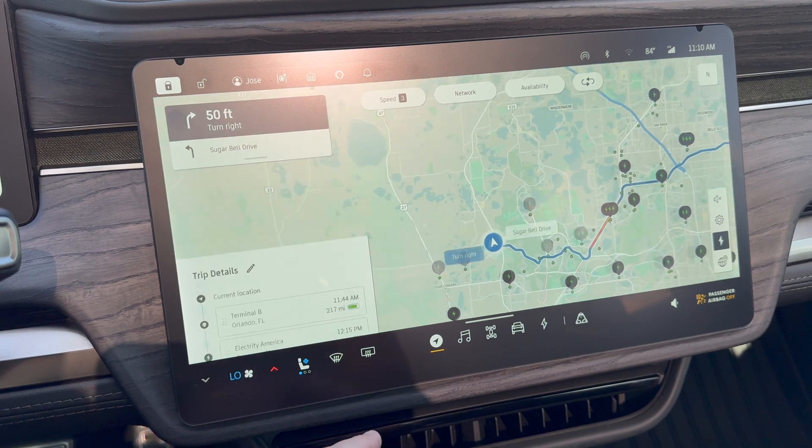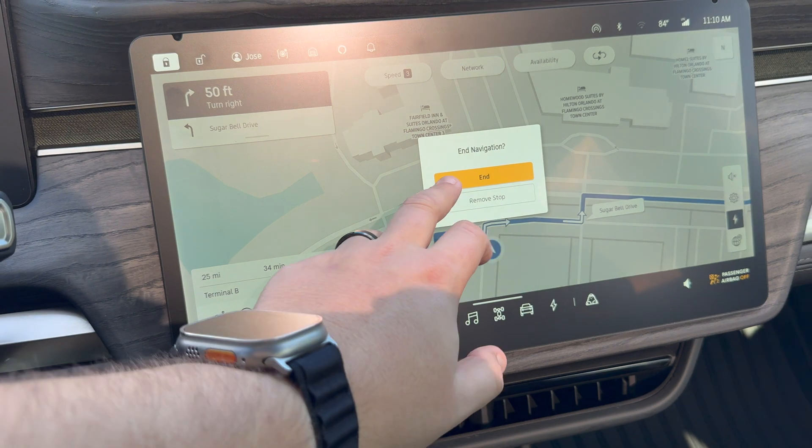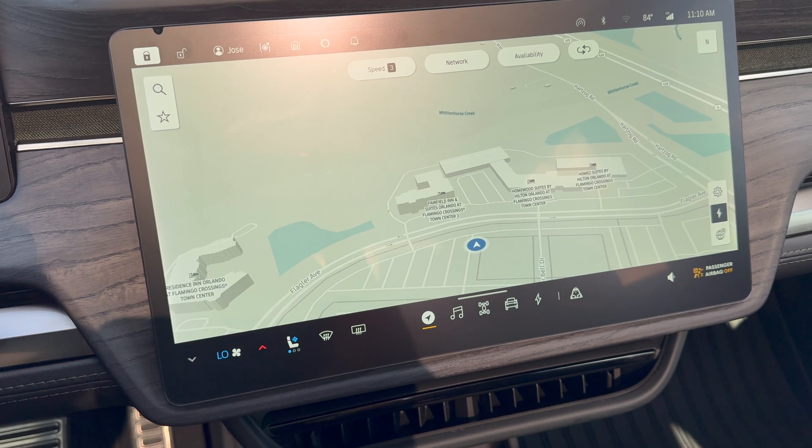I'll hit cancel and end. When you hit end, it says do you want to remove that stop or end the full navigation, which is really nice. Then this little card appears asking if you want to resume — it goes away eventually, or you can just swipe it down and it goes away.